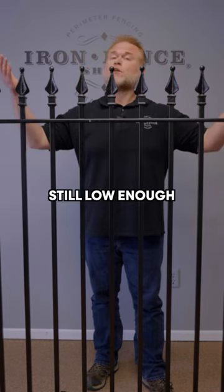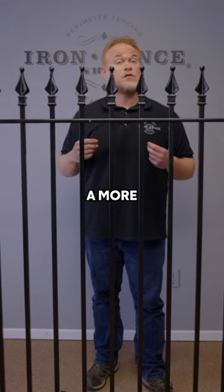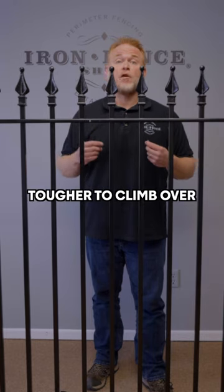5 foot tall — still low enough to see just over when walking around the yard, but it's going to give a more enclosed feel. It's tougher to climb over than the shorter heights.